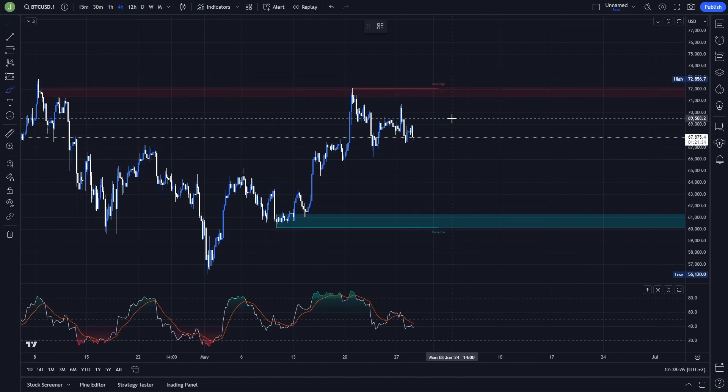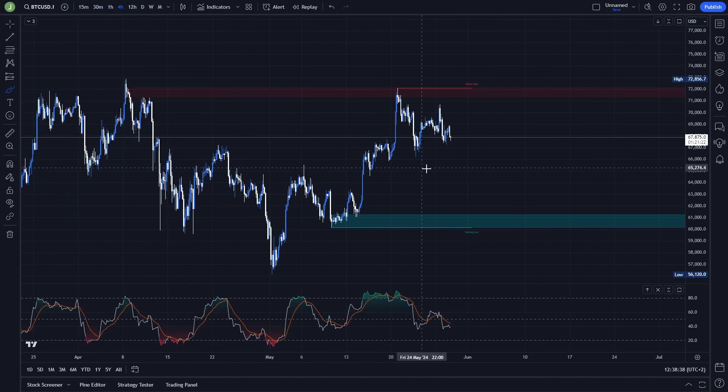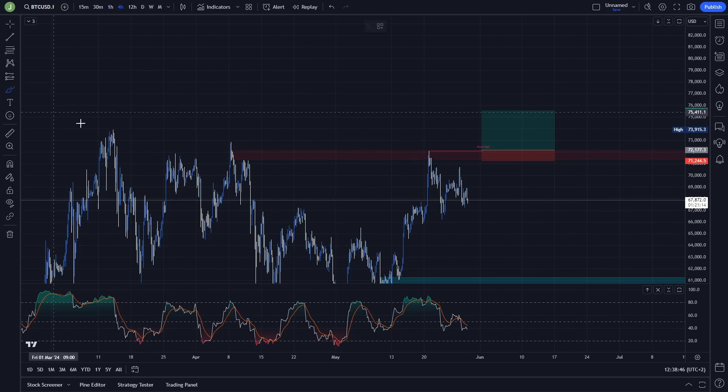Right now I'm watching two possible entries for a long trade. The first one will be valid in case of a breakout and then support confirmation. The support confirmation here is extremely important because we've already taken liquidity twice above this area. If there is a breakout and then support confirmation, this can be a really good opportunity for a long trade, as there is pretty high probability we will break the current all-time high and then get into a price discovery phase.